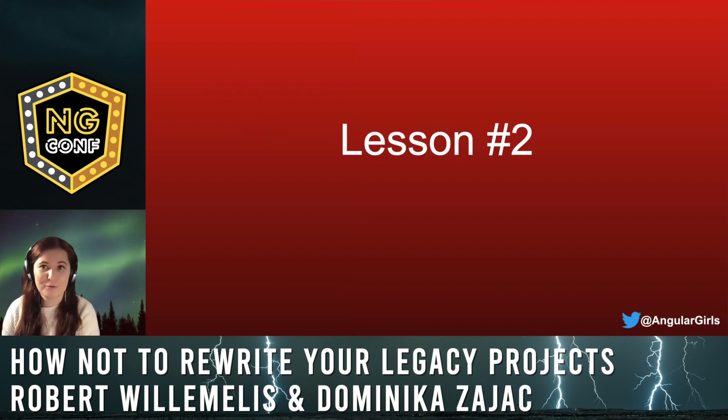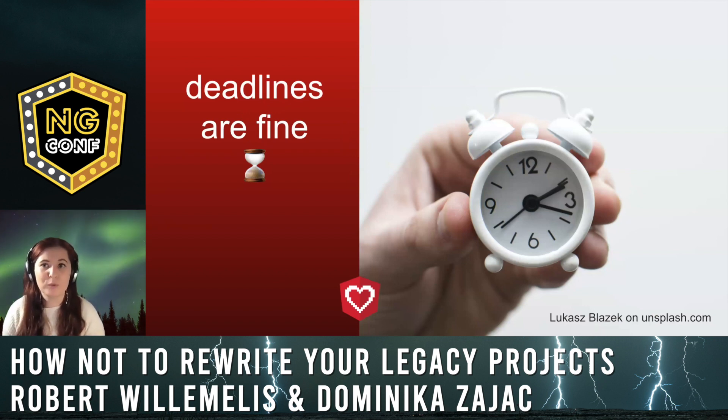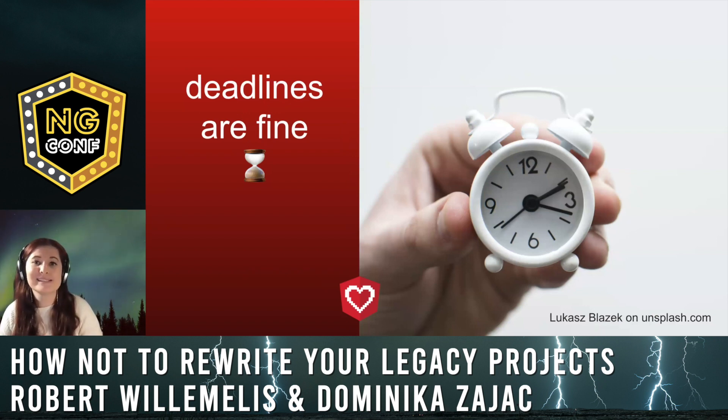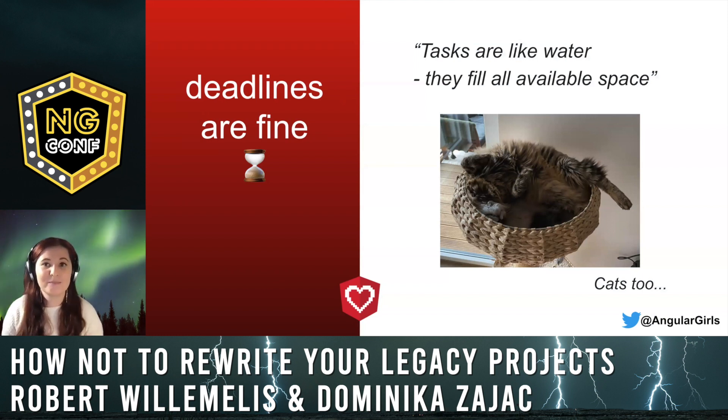Time for the second lesson: deadlines can be your friend — of course, only if you use them smartly. When we started the project, we completely forgot about planning and did not set any deadlines. When the initial enthusiasm subsided, it turned out to be a problem. I learned a very important thing: tasks are like water or cats — they fill all available space. It's important to prepare internal deadlines and keep them, so you can be sure the project is moving forward.